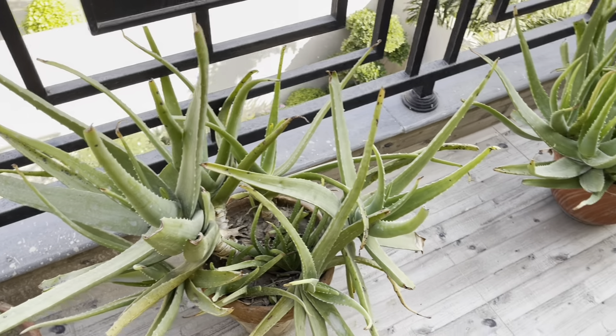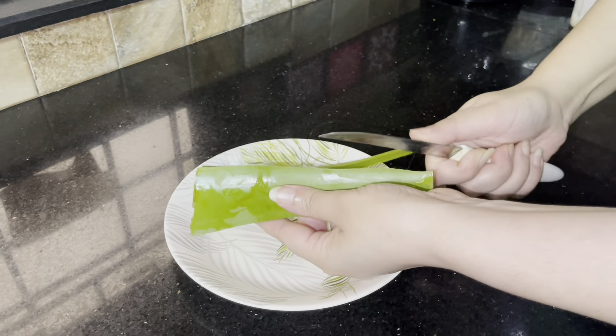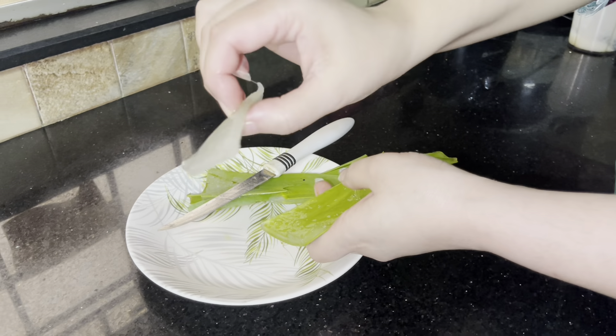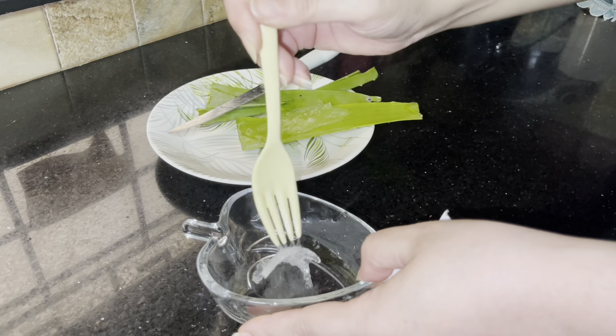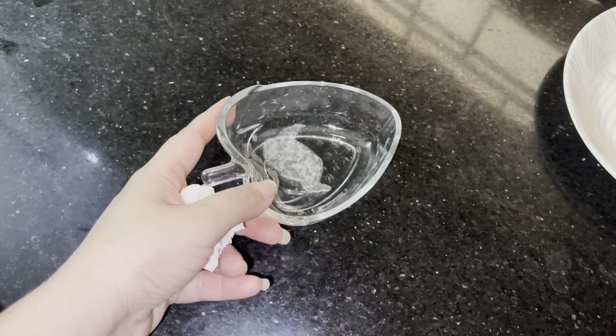Next, we need aloe vera. I have planted aloe vera at home so I take it fresh. When you cut aloe vera leaves, there is a yellow liquid — you have to avoid that because it causes skin irritation. Take fresh aloe vera gel and grind or crush it with a fork into a smooth paste. Now I will add two spoons of rice cream to the mixture.